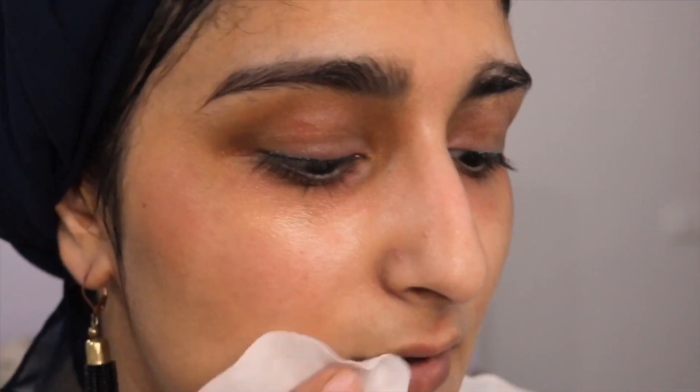My T-zone is quite oily, and other than that my skin is quite dry. Actually I think I'm gonna use it all over my skin just to give it a fresh look.